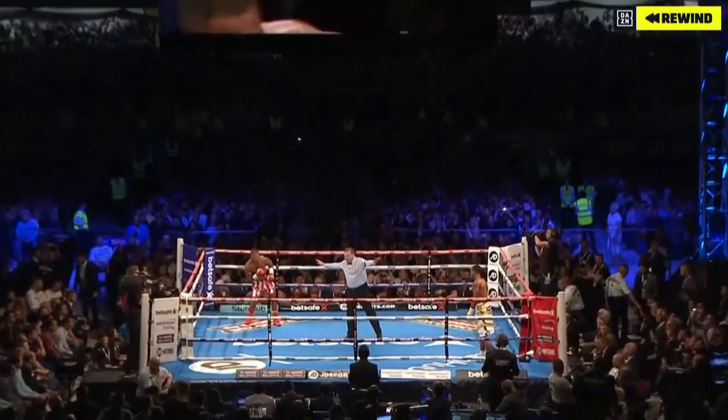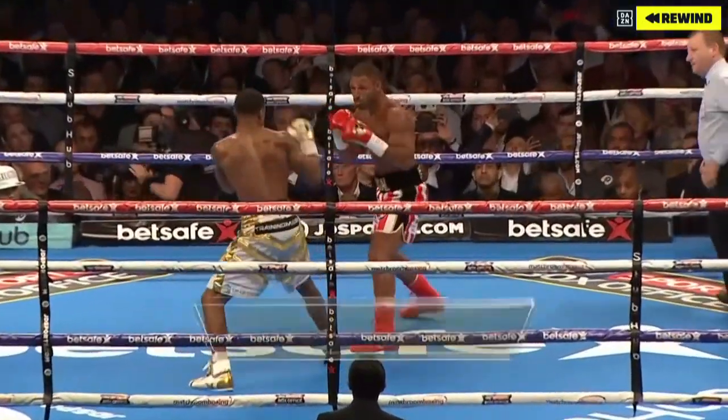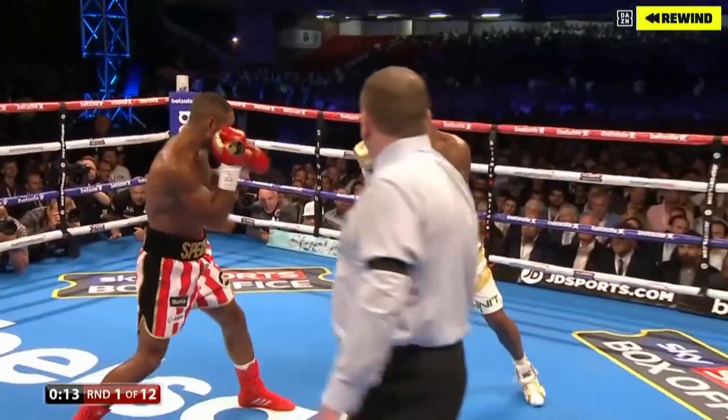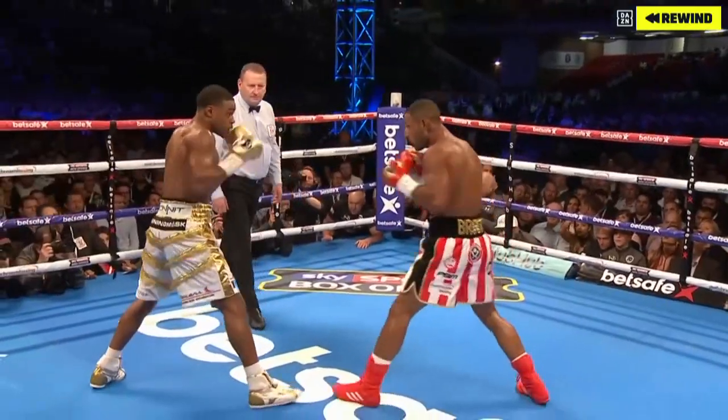The cool cat with the oozing confidence — what of Brook's weight over 12 hard rounds. Positive start from Brook, but Kell Brook's been an underdog before, and that speed is so key here.